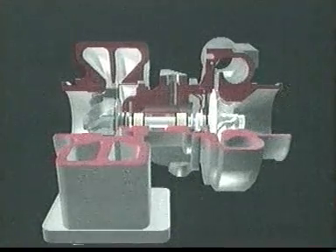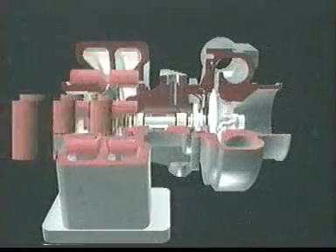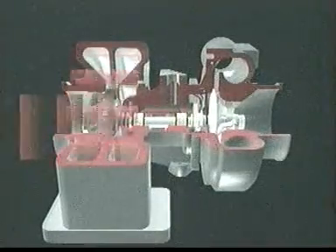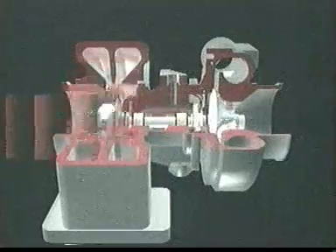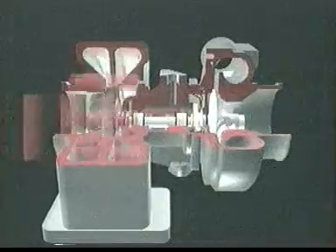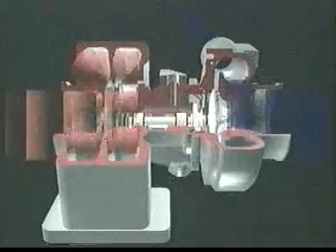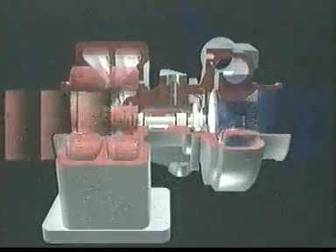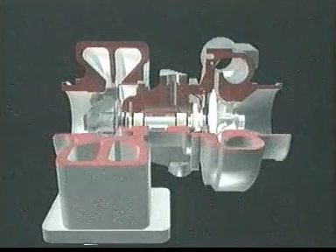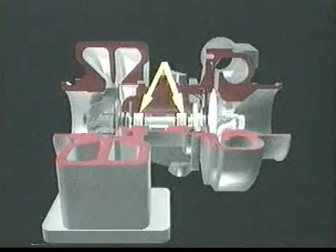Inside a turbocharger, exhaust gas is channeled through the turbine housing where it increases speed. The gas then flows through the turbine wheel where it slows down again, releasing energy. The turbine wheel drives the common shaft that connects it to the compressor wheel. The compressor wheel draws filtered air into the compressor housing, raising both its pressure and density, and forces it into the engine.